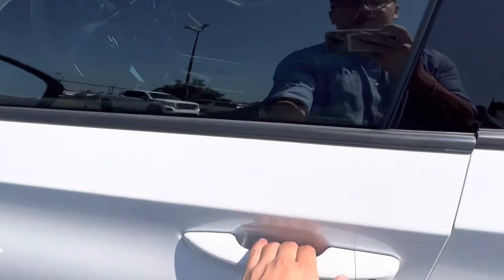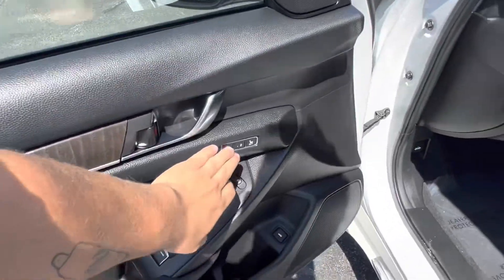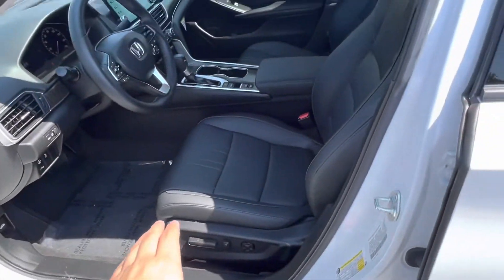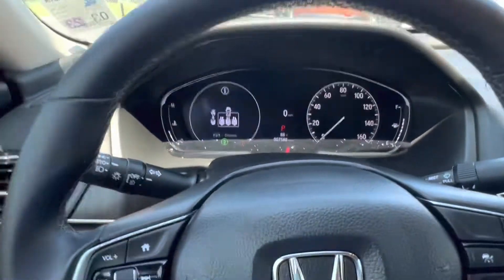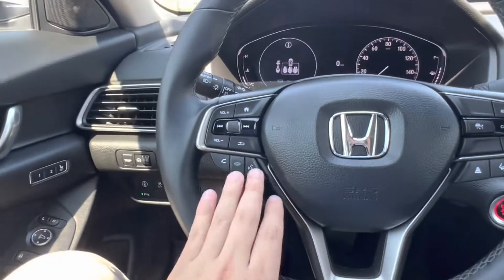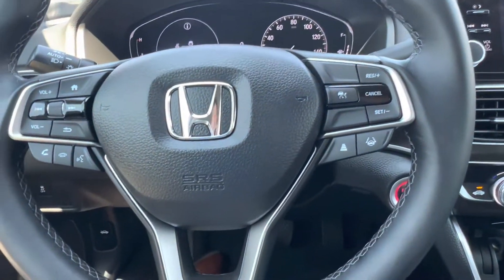Hopping into the interior of the vehicle, we see that we have an all-black interior with some wood grain and your accents. We also have seat memorization for your fully electronically controlled heated front row seats. We have a completely digital display located just behind the steering wheel, as well as voice recognition features, radar cruise control, and lane keeping assist on the steering wheel.